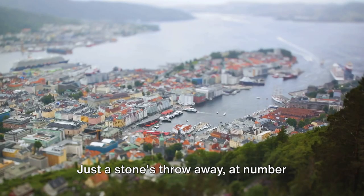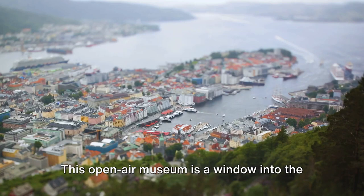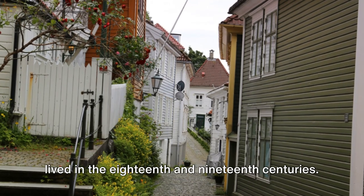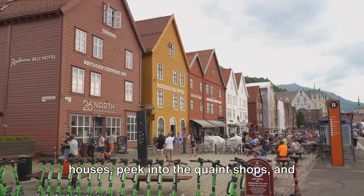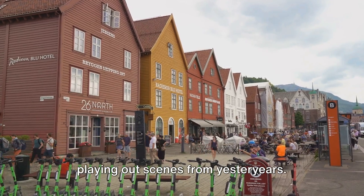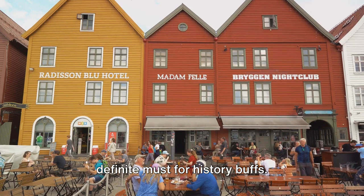Just a stone's throw away, at number 14, is the Old Bergen Museum. This open-air museum is a window into the past, showcasing how the people of Bergen lived in the 18th and 19th centuries. Wander through the charming wooden houses, peek into the quaint shops, and you might even stumble upon some actors playing out scenes from yesteryears — a definite must for history buffs.